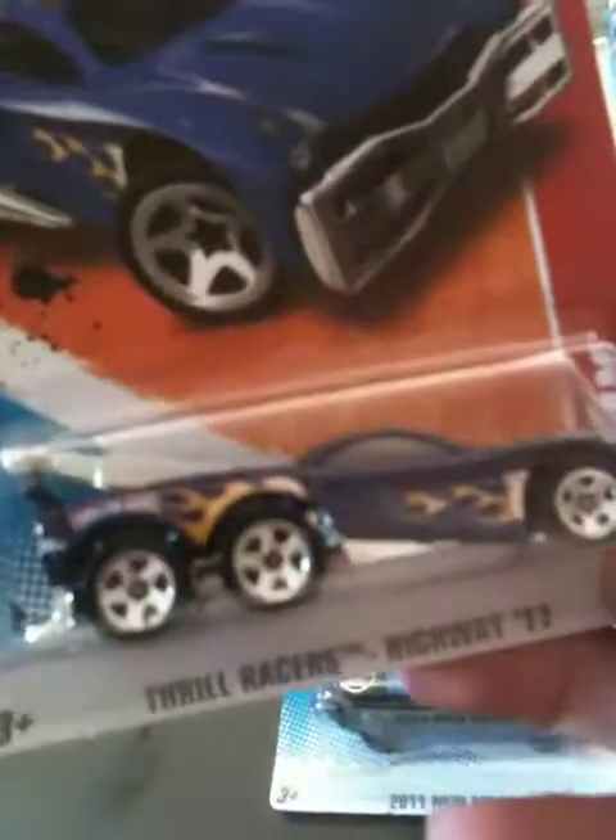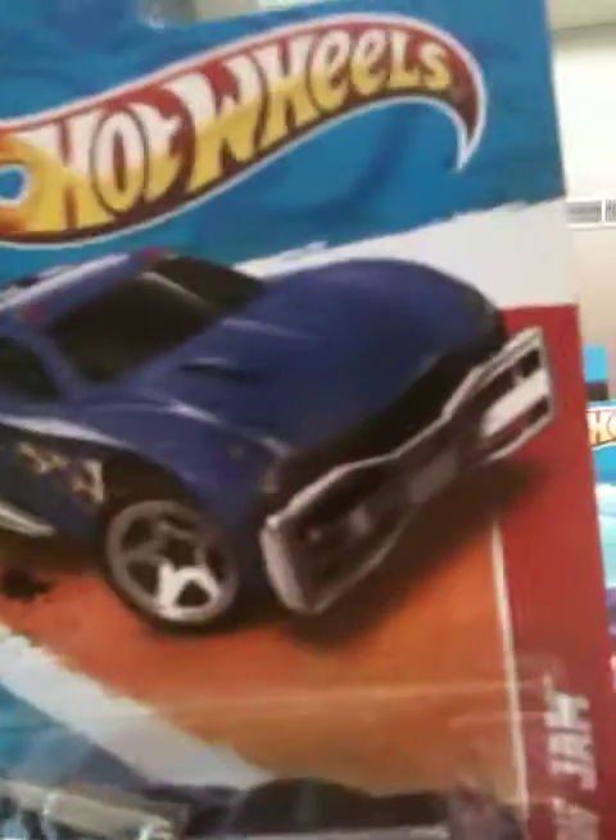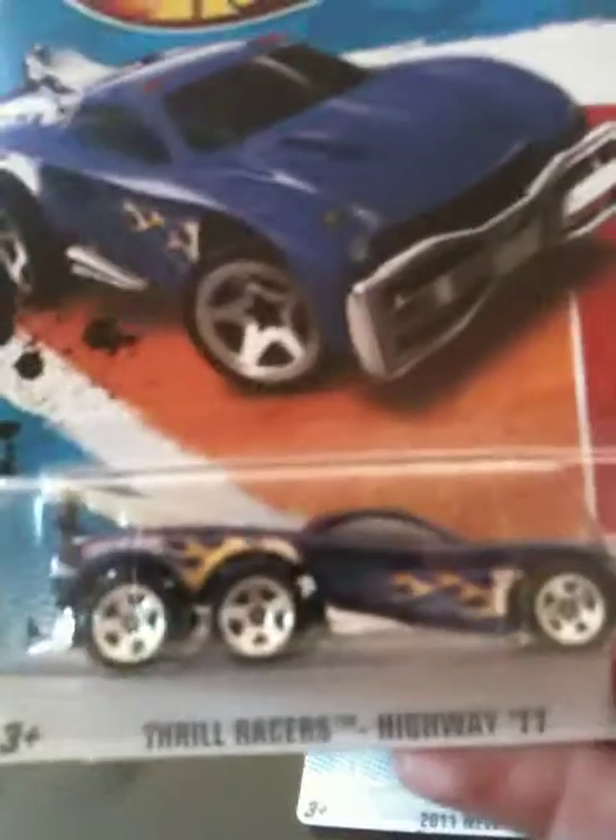Another car I found — Toe Jam. I thought it was an all-metal car at first, but it's not, it's just a silver base. But I really like this car a lot. Finally a new model and not another repaint — it's a Thrill Racer. I really like this car. It's got six rims on it and the flames just sold it, so I had to pick this one up. Really, really cool car, and this is the first time I've seen it.